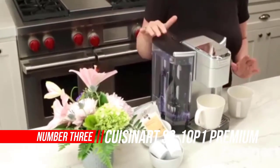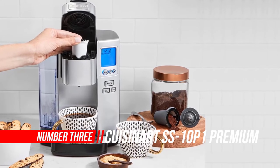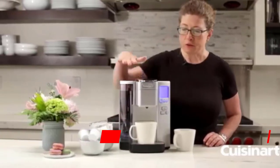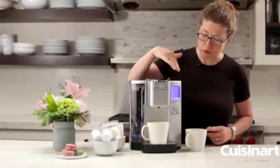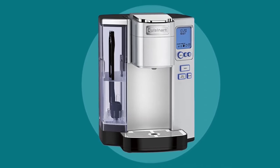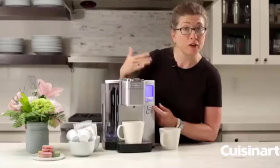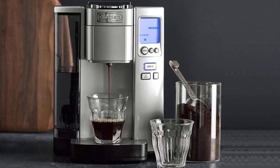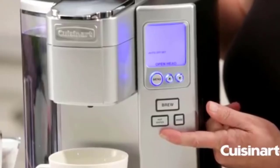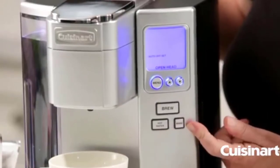Number three: Cuisinart Single Serve Coffee Maker. The Cuisinart premium single serve brewer offers freedom of choice — choose 4, 6, 8, 10, or 12 ounce serving sizes, choose the ideal temperature, and enjoy a cup of coffee, tea, soup, or cocoa. This brewer is K-Cup compatible and also includes a home barista reusable filter cup for your favorite brew. The drip tray pulls out to accommodate travel mugs, and the 72-ounce water reservoir eliminates the need for frequent refills.